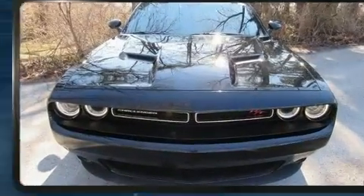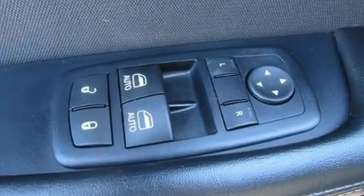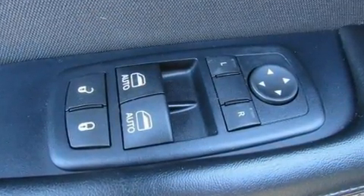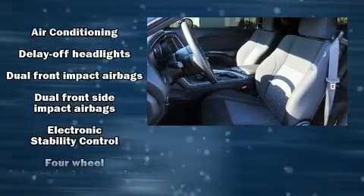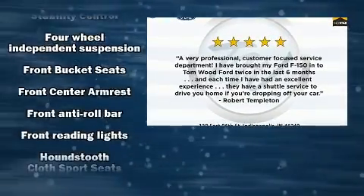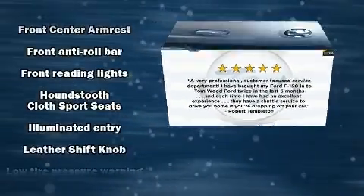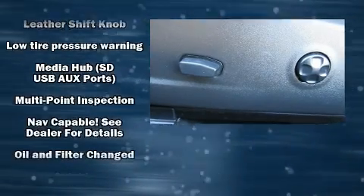An outside temperature display, fully automatic headlights, and more are included. Dodge also prioritized safety and security with features such as dual front impact airbags, head curtain airbags, anti-whiplash front head restraints, and four-wheel disc brakes with ABS.